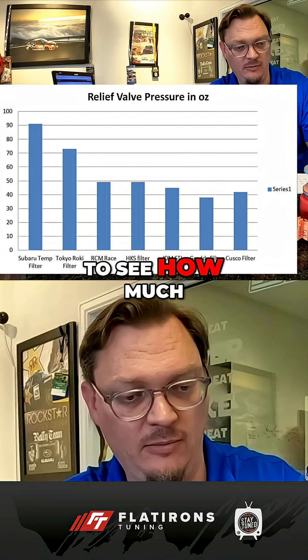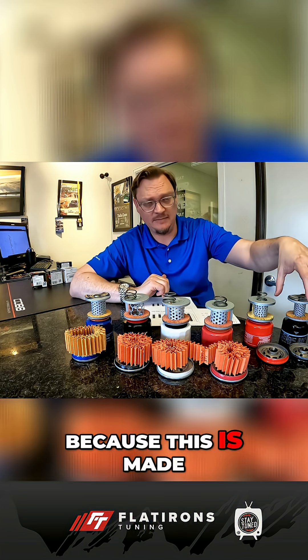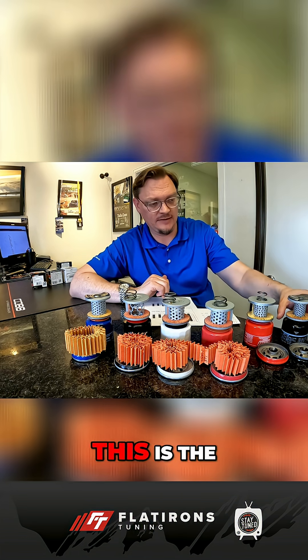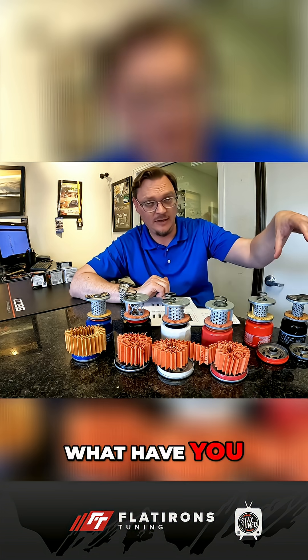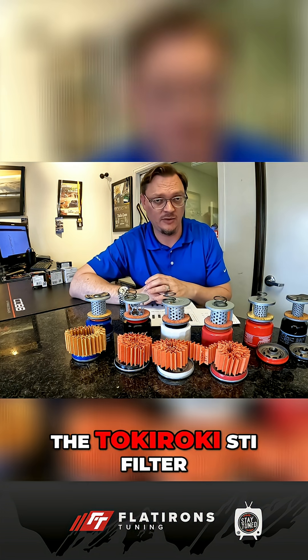It's really interesting to see how much softer the relief valve spring is in this grouping. Because this is made by Subaru, and this is generally accepted to be the best, the standard — I benchmarked the Tokico Roki STI filter.